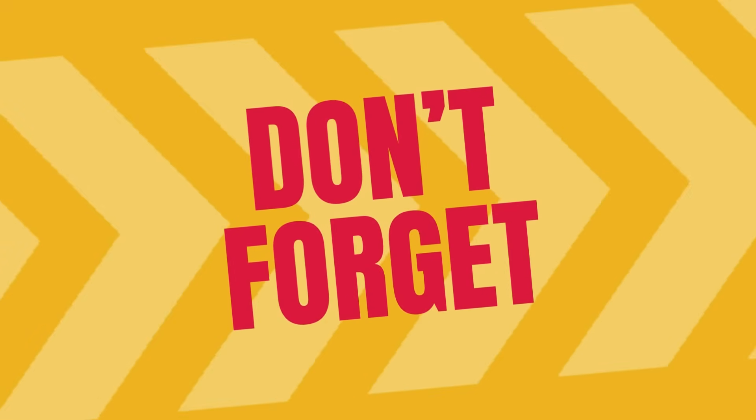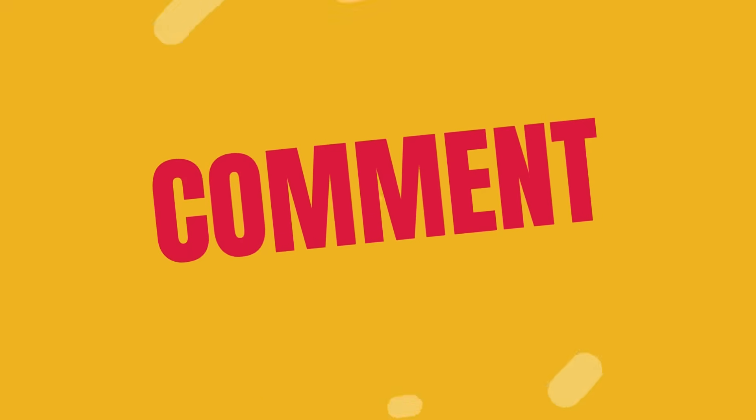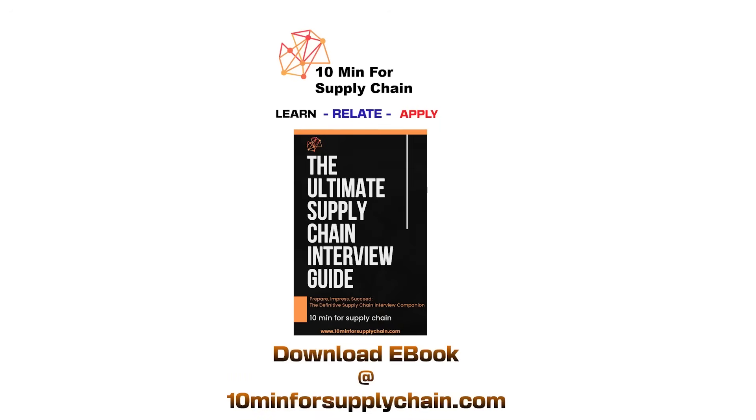Thanks for joining us today. Let us know in the comments if you have any questions about WMS solutions. Don't forget to like and subscribe. Till then, keep optimizing. Bye bye.